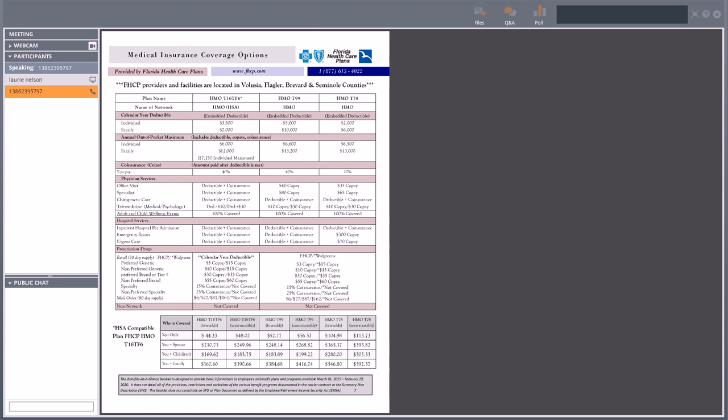The next plan is the HMO T99 — another HMO plan, so in-network only. If you go outside the network, you have no coverage. So look up your doctors and providers, make sure you have your PCP in mind so there's no delay getting an appointment set. This plan has a $5,000 deductible, $10,000 for family. Once those deductibles are reached, the plan pays 60% and you pay 40% coinsurance until you get to the annual out-of-pocket max of $6,600 individual or $13,200 family.